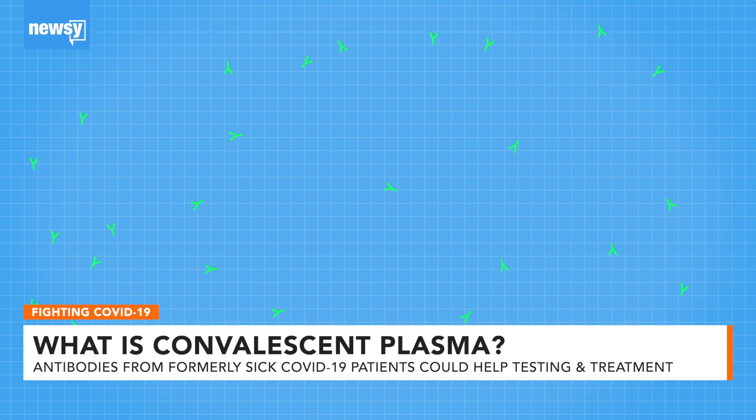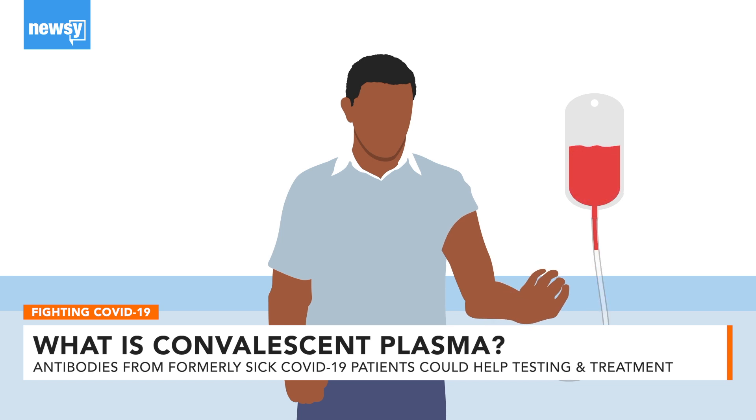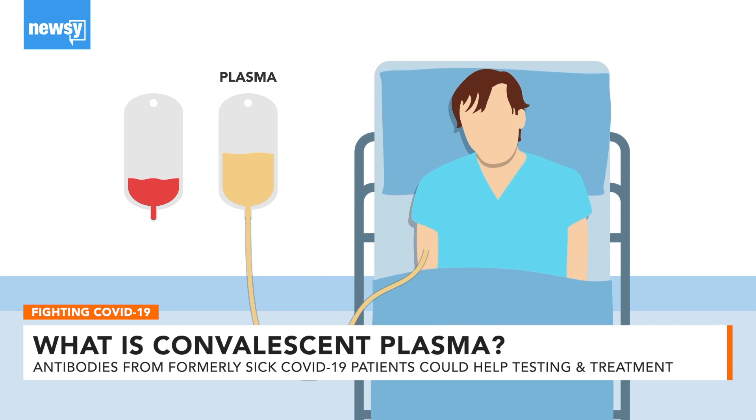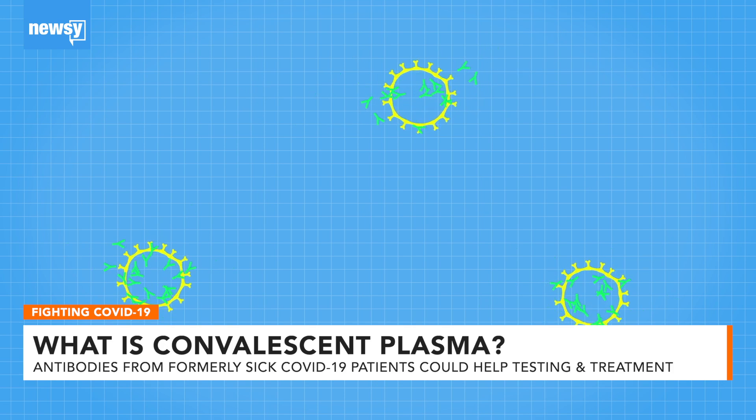Those antibodies stay in the plasma long after the virus is gone. The recovered patient donates blood, and the plasma is filtered out and then given via IV transfusion to a sick patient. The antibodies from a recovered patient act as a boost to the sick patient's immune system, fighting off the virus before it can spread.